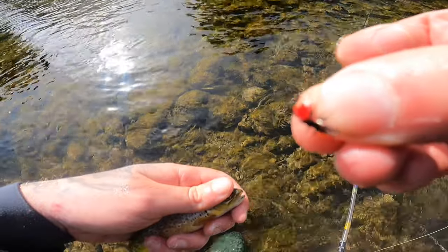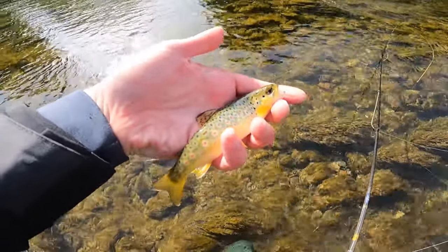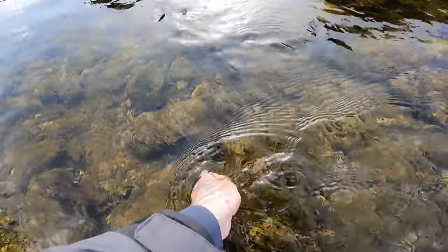That's what he took. Gorgeous little fish. Stunning — so let's release him. Lovely.